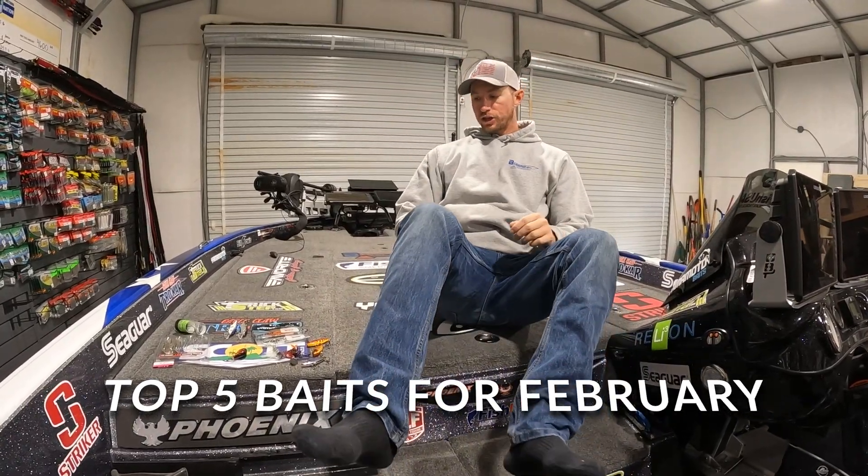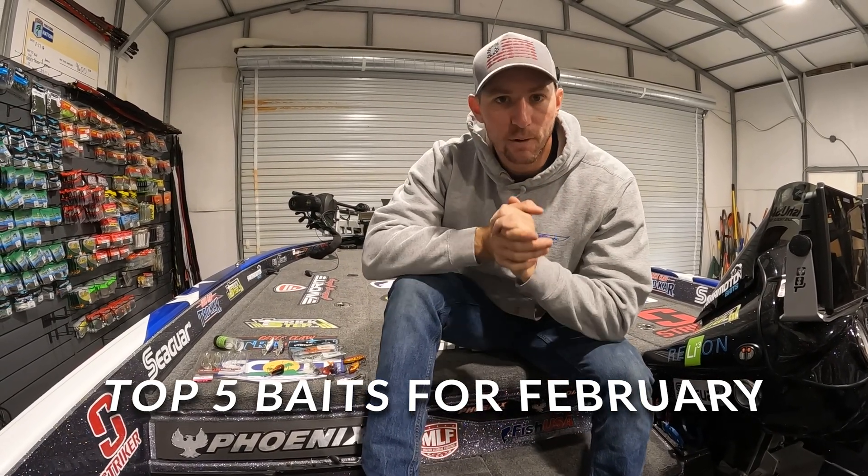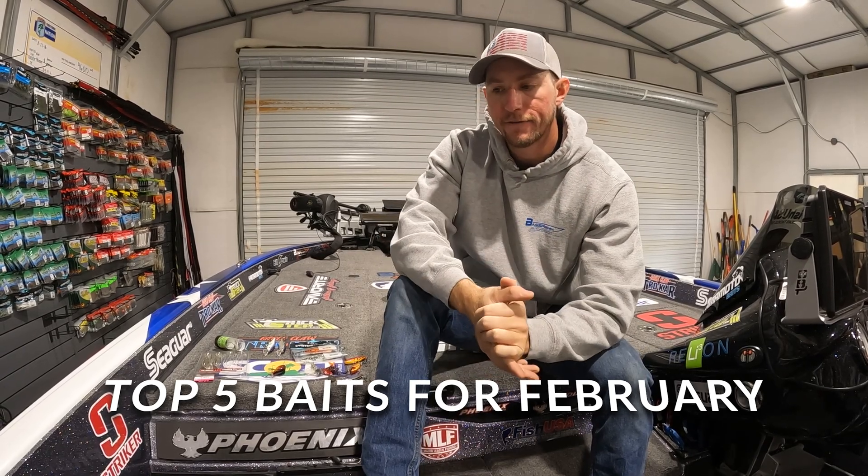What's going on guys? Welcome back to the channel. Out here sitting in the boat and today we're going to talk about my top five baits for February. The month of February can be some of the best fishing the entire year, especially for those giant fish. You always hear about the biggest fish getting caught in that cold water. So February is a great month to get out and catch some bass, and I just picked out five of my favorite baits for the month of February.